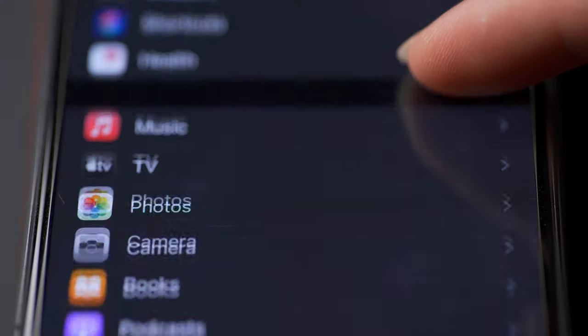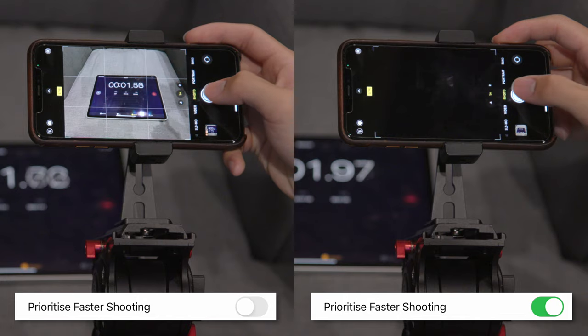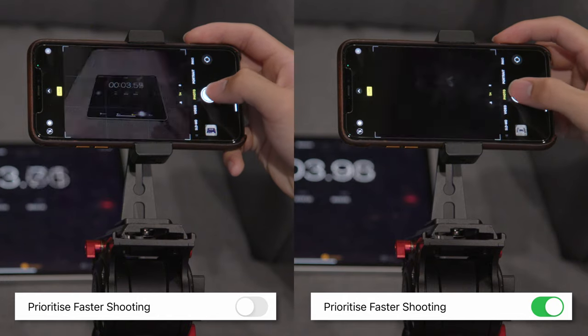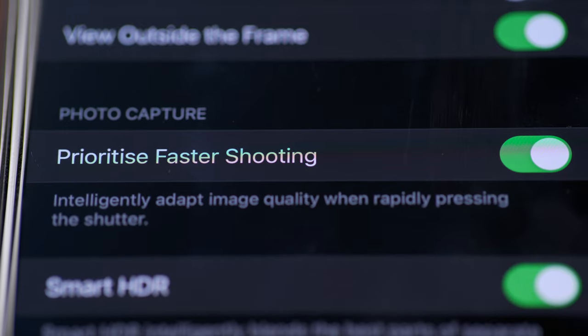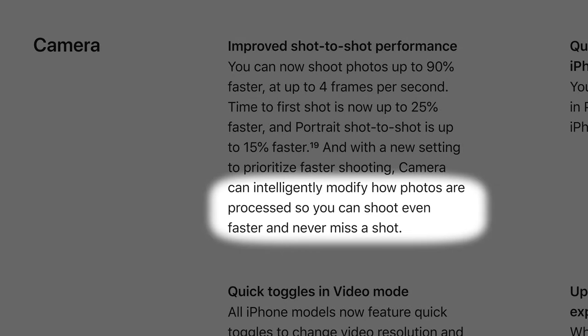Feature number two is actually a performance increase. There's a new toggle under camera settings called 'Prioritise Faster Shooting.' Turning it on increases your continuous shooting speed when you essentially spam the shutter button. With the toggle set to on, I was able to shoot at about double the speed — roughly four photos per second compared to two per second with the setting disabled. The only explanation from Apple was a rather vague one: it just says it intelligently modifies how photos are processed so you can shoot even faster.